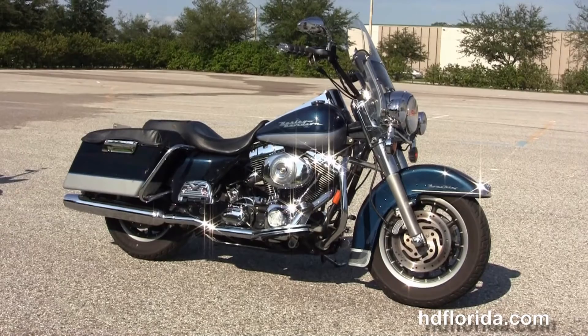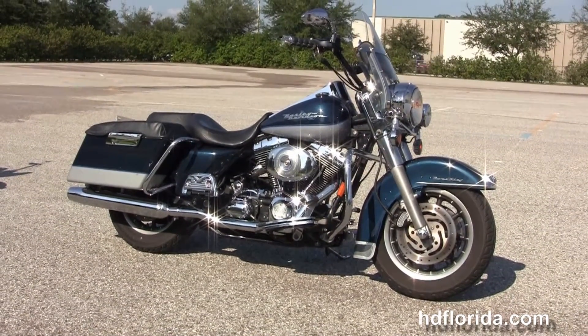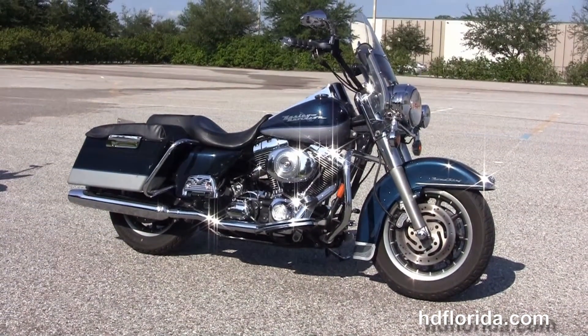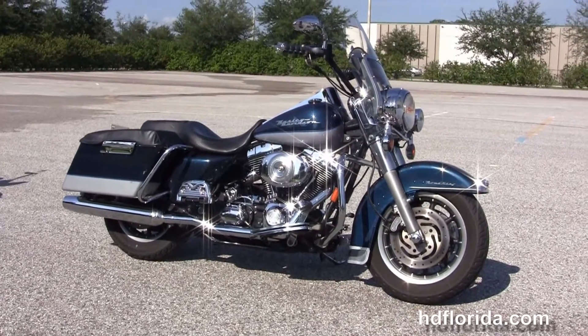For more information on this Road King with the upgraded windshield and true dual headers, click the link below. And if you'd like to see the rest of our remarkable inventory, visit us at hdflorida.com — we're always open 24/7. And remember, have a rocking, smoking, and thrilling Harley day.